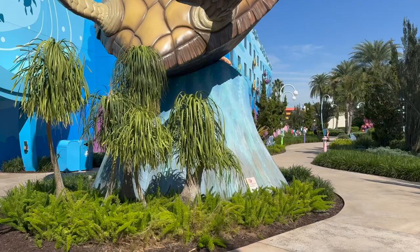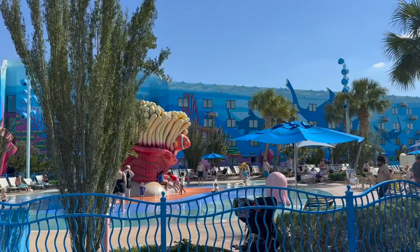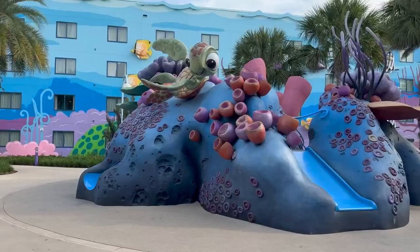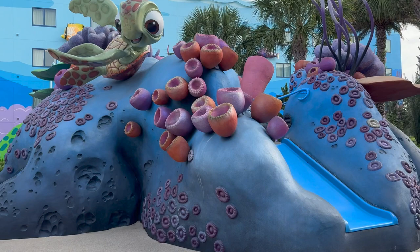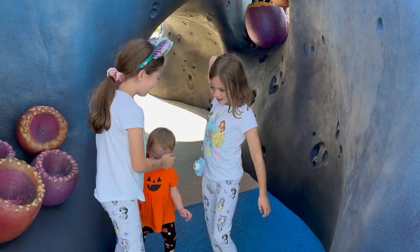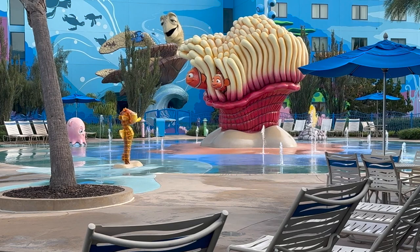The Finding Nemo section is definitely the most central area to the resort here at Art of Animation. Right outside your room you'll find the big blue pool, the splash pad, and a nice big playground that's very themed to Finding Nemo. My kids really loved playing on it. It's central to the main building, the buses, the lobby, the food court, the front desk — everything at your fingertips.